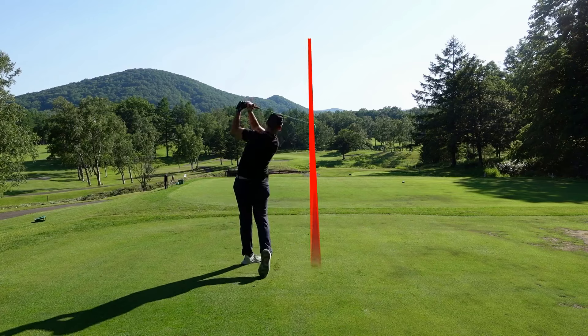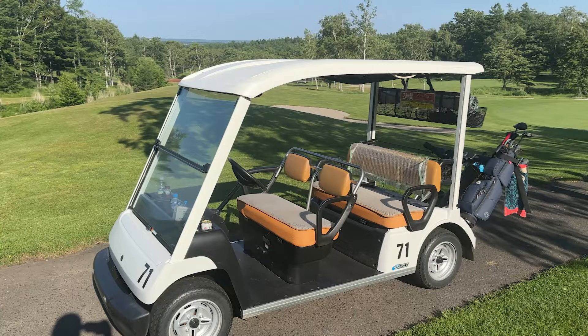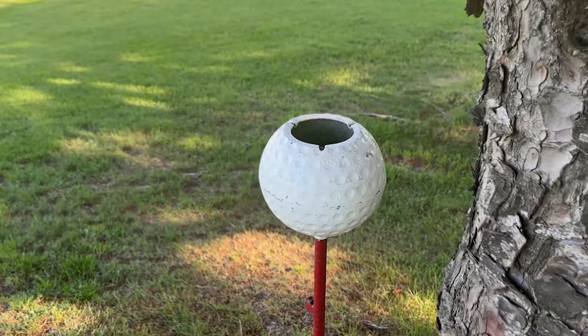Golf in Japan is simply amazing. From shoe cleaners on every tee box to spacious four-person golf carts, the Japanese do things a little differently, like conveniently placing ashtrays behind every green.